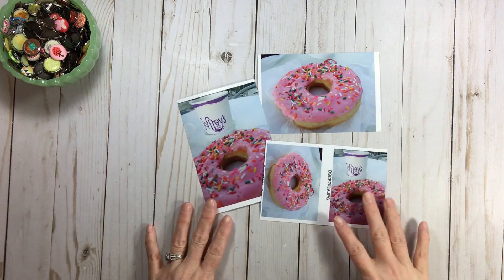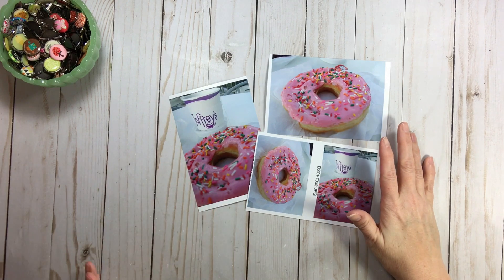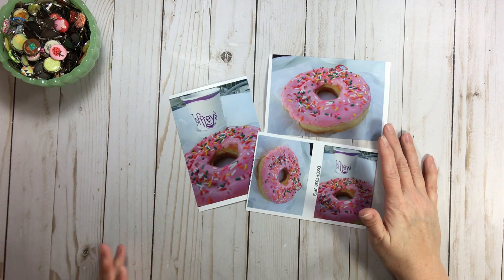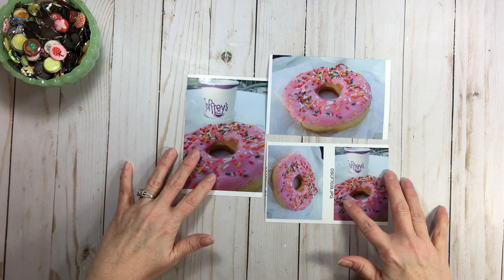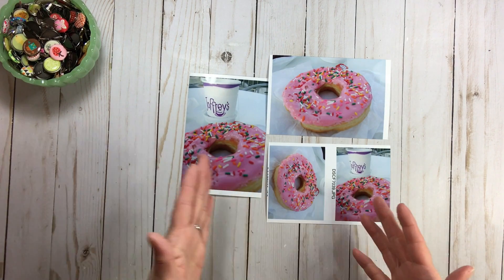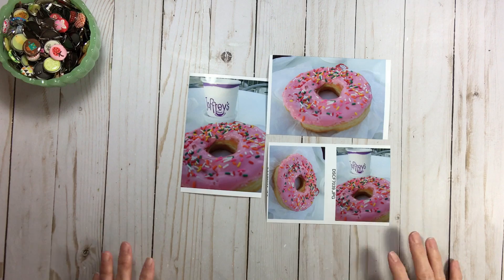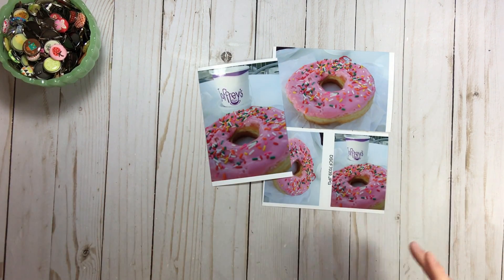Hi everyone, welcome back to RTS and another start-to-finish video. We're still playing with the load prompts, and today we're going to talk about Glenda the Good Witch. But first, we better talk about the elephant in the room — or I should say the donut on the table — because if you see these photos, yum! The load prompt today was Glenda the Good Witch.